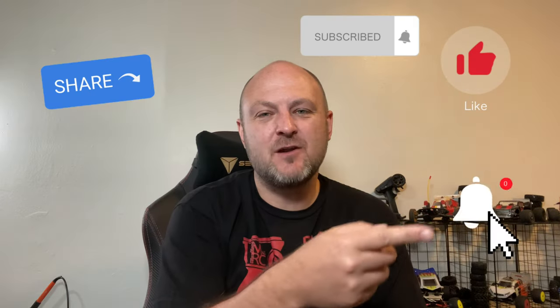Before we get started, make sure you like, subscribe, share, hit that notification bell — do all those things you do for videos and channels you love.